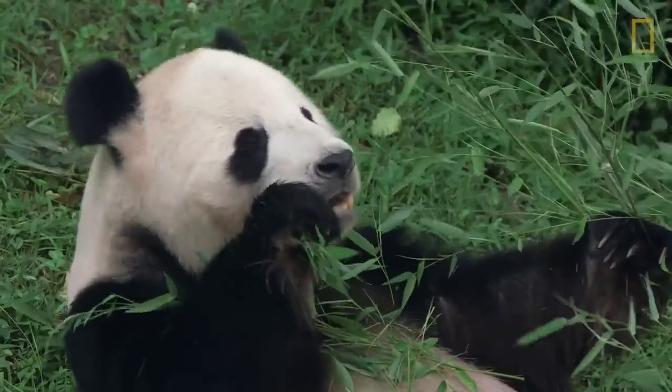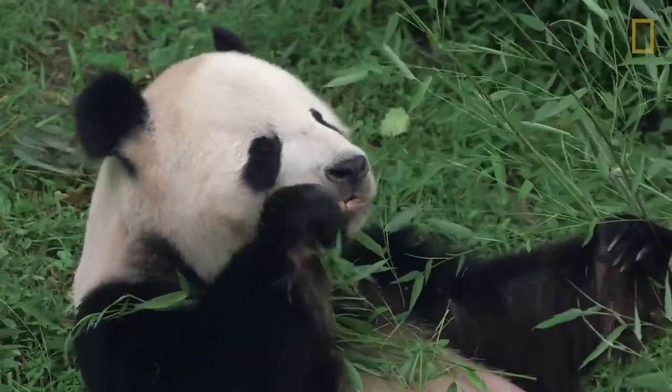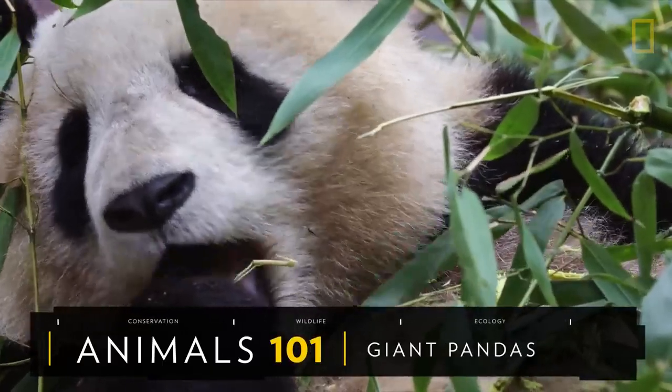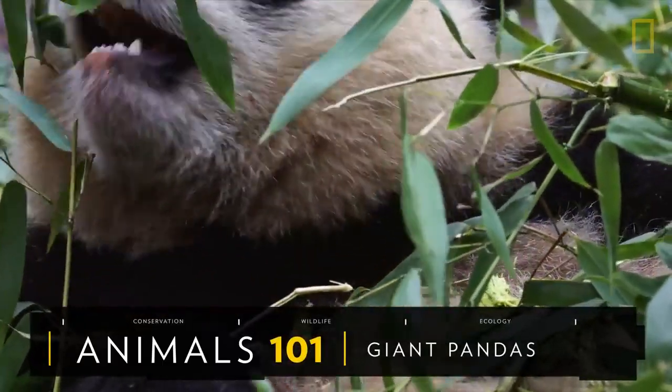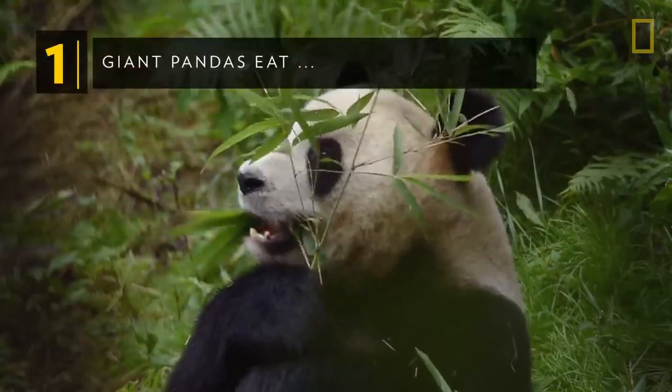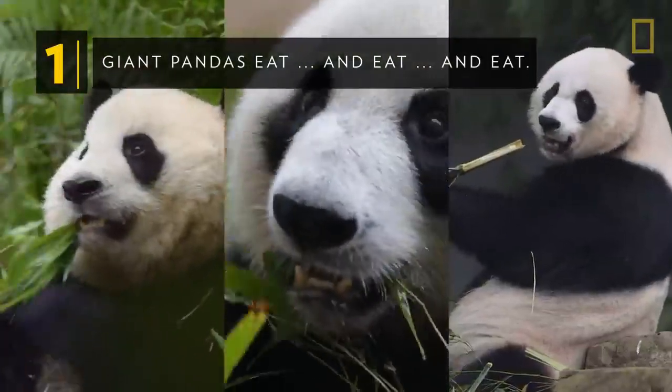If there's one animal that lives up to the saying 'you are what you eat,' it's probably the giant panda. Nearly every aspect of a panda's life revolves around bamboo. Giant pandas eat, and eat, and eat.